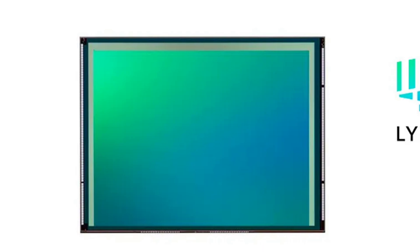It is a 1/1.28-inch type, i.e., 12.49mm diagonal stacked CMOS sensor with an effective 50-megapixel resolution. Positioned as a successor to the LYT818, it is intended for use in both main and sub-camera models.